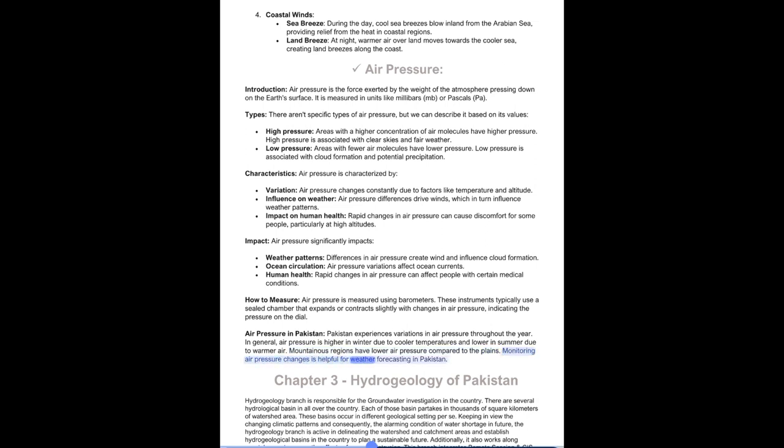Chapter 3: Hydrogeology of Pakistan. The hydrogeology branch is responsible for groundwater investigation in the country. There are several hydrological basins across the country, each covering thousands of square kilometers of watershed area. These basins occur in different geological settings. Keeping in view the changing climatic patterns and the alarming condition of future water shortage, the hydrogeology branch is active in delineating watershed and catchment areas and establishing hydrogeological basins to plan a sustainable future. It also works along coastal areas to assess the effects of seawater intrusion, integrating remote sensing and GIS techniques with borehole and geophysical survey data.